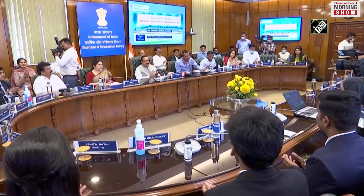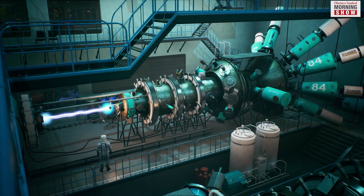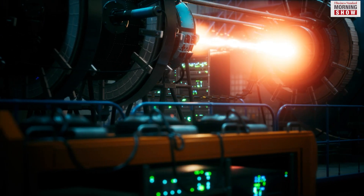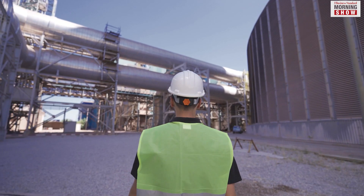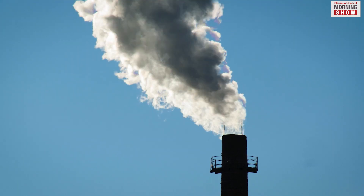Union Minister Jitendra Singh recently said that India was taking steps to develop small modular nuclear reactors, or SMRs. Singh said that the participation of the private sector and startups should be explored in the development of this critical technology in the country. The minister also said that these modular reactors will help the country in its efforts to cut greenhouse gas emissions.